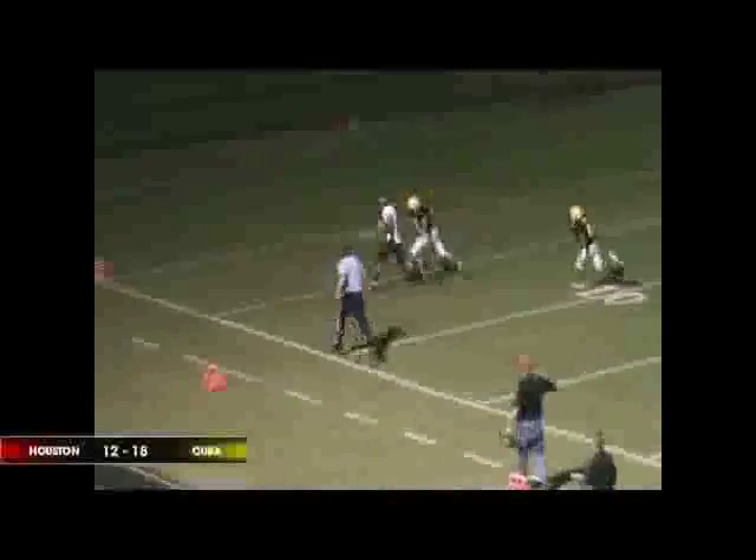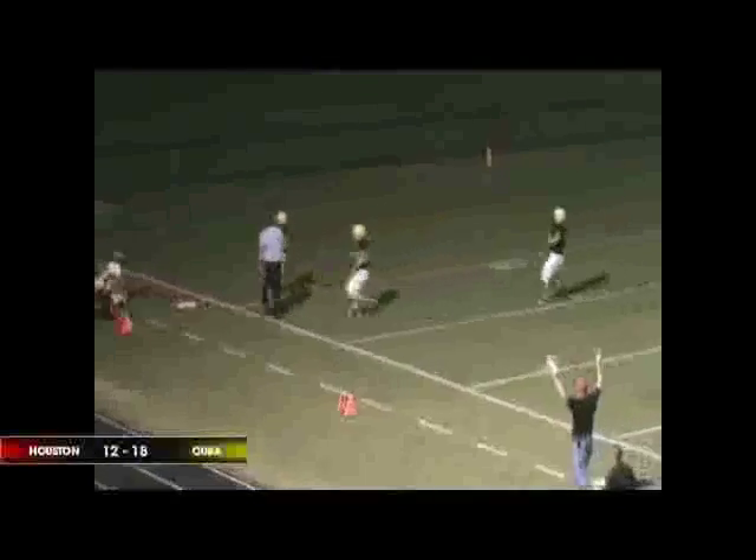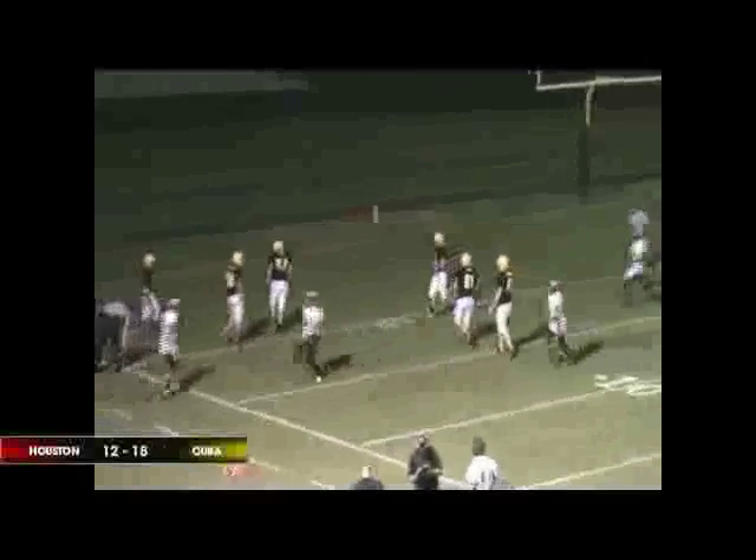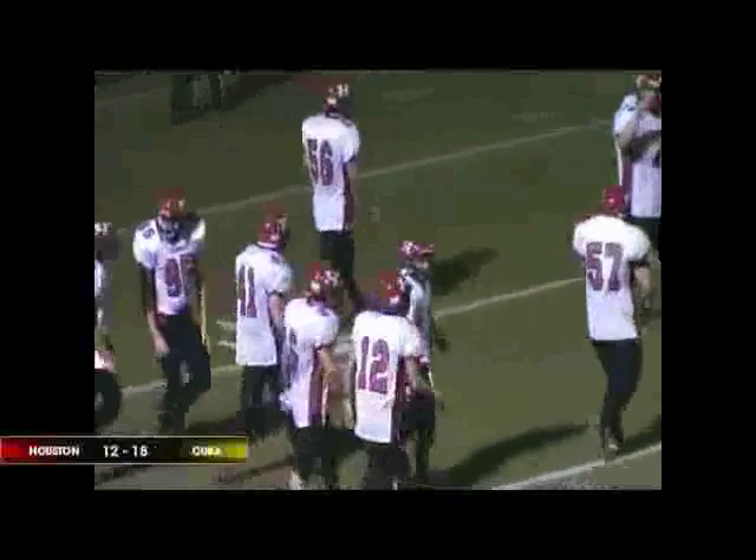Colton under center. Double handoff from Smith. Colton's got some running room, Colton breaks the tackle, heads toward the goal line and he's into the end zone. Touchdown Tigers, Devin Colton! Rushing touchdown number two on the night as Colton took the double handoff down the left side, into the end zone, and that ties the ball game 18 apiece.